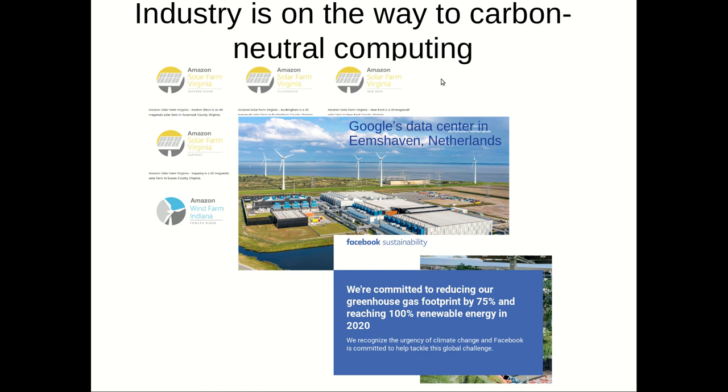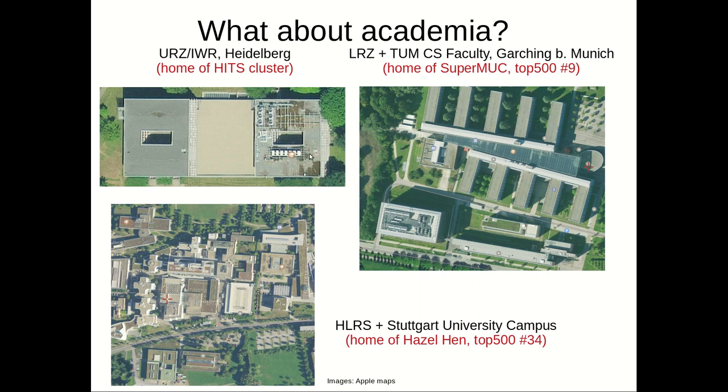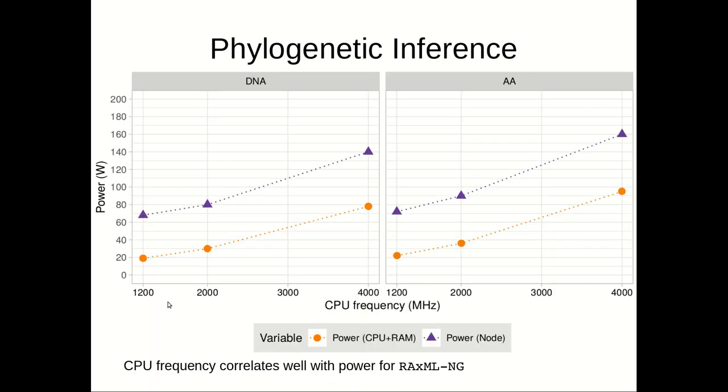Industry is already on the way to carbon-neutral computing. The question is: what about academia? Academia is really lagging behind in taking action. Shown here are the computing center of the University of Heidelberg, the Munich supercomputing system (one of the top three in Germany), and the supercomputing center at Stuttgart, also among the top three supercomputing centers in Germany.